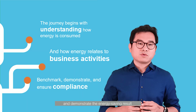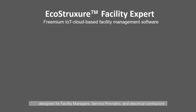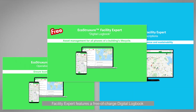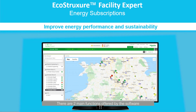Being able to benchmark and demonstrate the energy saving result and ensure sustainability is equally important. EcoStructure Facility Expert is a solution to all these problems. It is a powerful IoT cloud-based facility and energy management software designed for facility managers, service providers, and electrical contractors. Facility Expert offers a free-of-charge digital logbook plus two service subscriptions: operations and energy. Today, let me walk you through its energy subscription part, designed for continuously improving energy performances and sustainability. There are two main functions offered by the software: energy dashboard and energy saving recommendations.